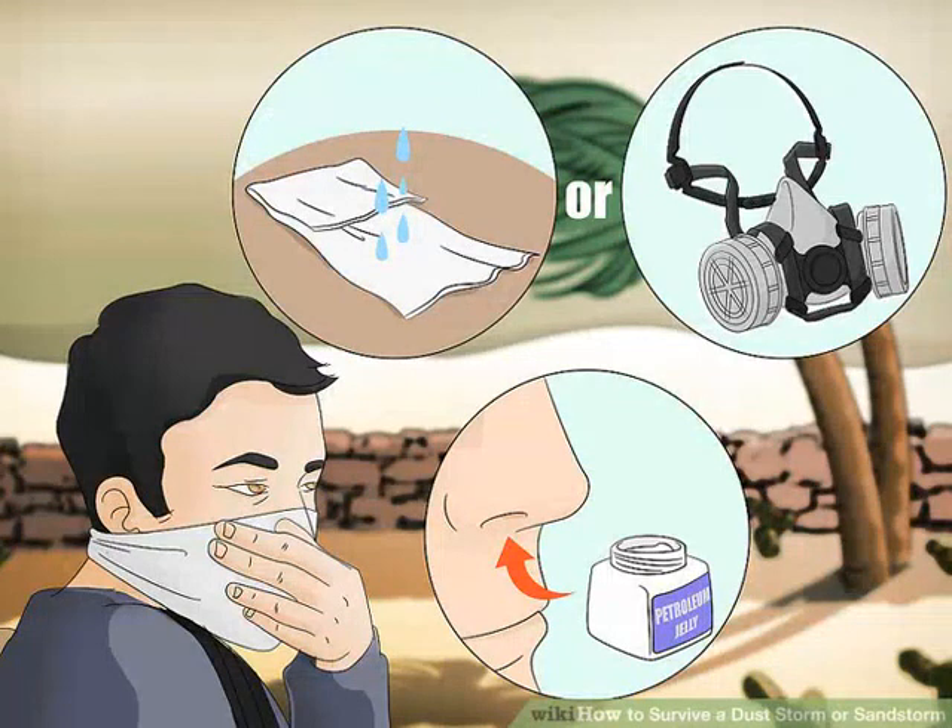Put a mask over your nose and mouth. If you have a respirator or mask designed to filter out small particulates, put it on immediately. If you don't have a mask, wrap a bandana or some other piece of cloth around your nose and mouth. A shirt sleeve or a bra works well. Moisten it a bit if you have enough water. Apply a small amount of petroleum jelly to the inside of your nostrils to prevent drying of your mucous membranes.